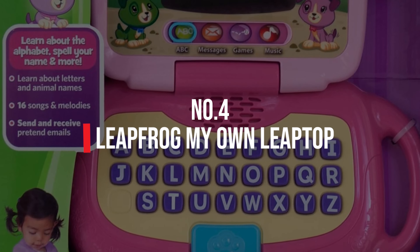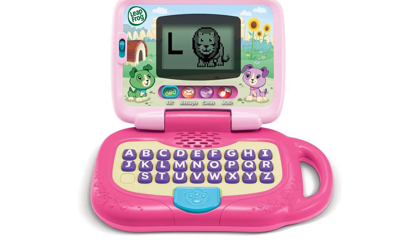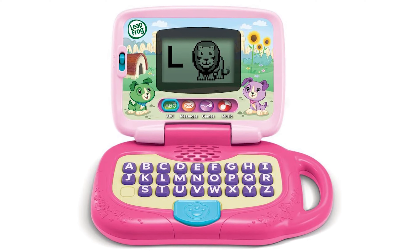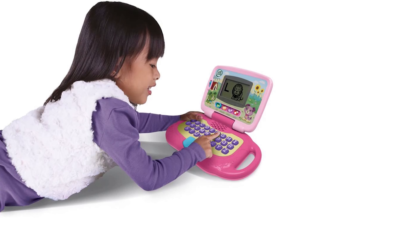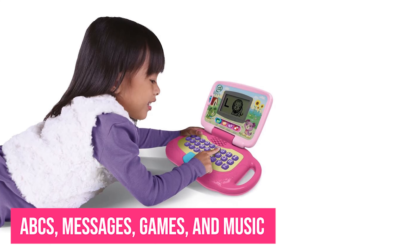Number 4: LeapFrog My Own Leaptop. Your two-year-old probably sees her parents and older siblings using laptops quite a bit when working from home. She will love imitating them with the LeapFrog My Own Leaptop. This toddler-sized laptop has four different modes: ABCs, messages, games, and music.